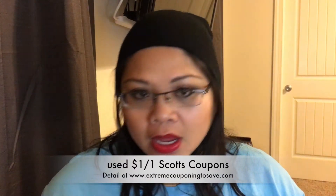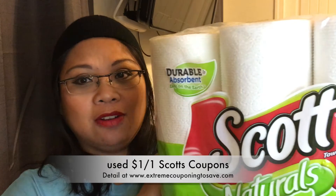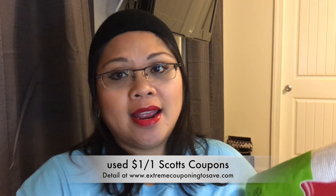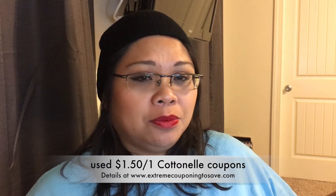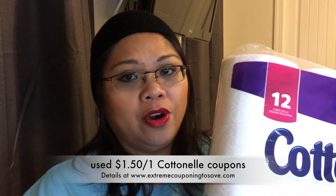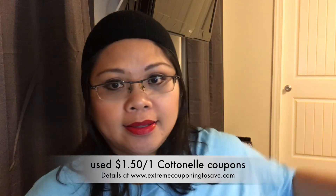I'm going to start with Walgreens since that one is the easiest. This week has the same deal on paper towels and toilet paper. The Scott's paper towel is on sale for $3.99, and with my military discount it's $3.39. I used the monthly coupon booklet which is a dollar off one, and I got 18 of the Scott's in one transaction. The Cottonelle is the same deal — $3.99 regular, $3.39 with 15% military discount. I got 10 of these and 10 of the blue one.